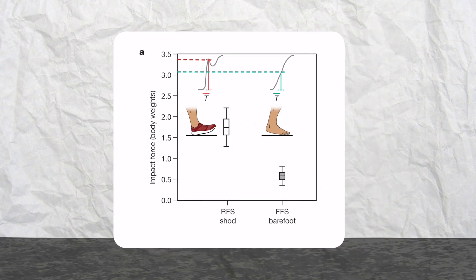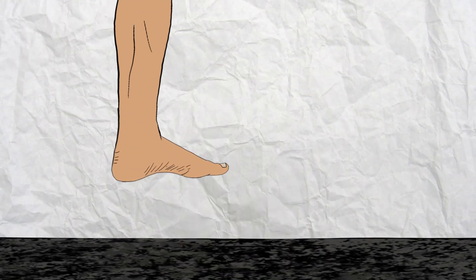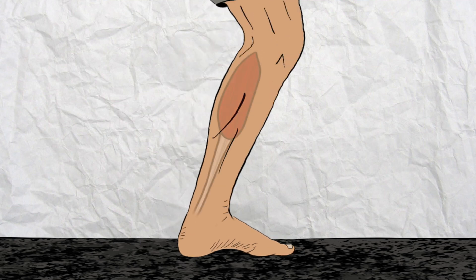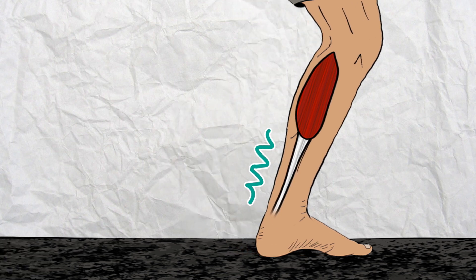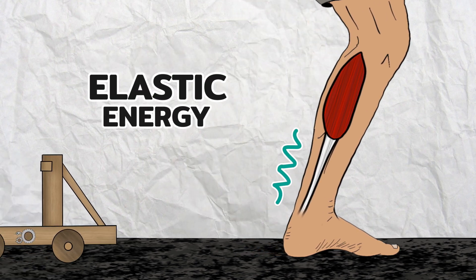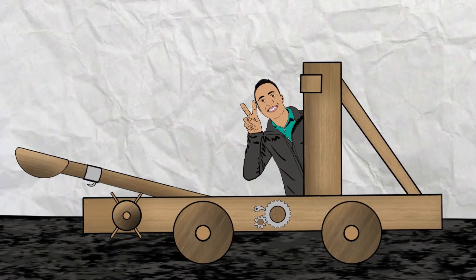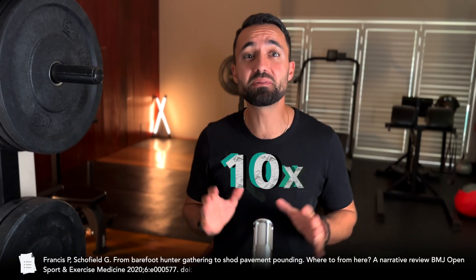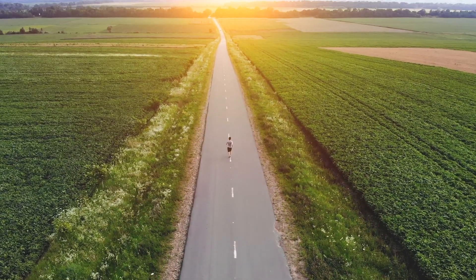Part of the reason that barefoot style runners experience less impact is because as the forefoot strikes the ground and the heel descends, the Achilles tendon maximally stretches and absorbs the forces. In doing so, the Achilles is loaded up with elastic potential energy which is then efficiently released like a catapult into the next step. Humans have this ability because we have Achilles tendons ten times the length of any other primates, and it is one of the main reasons we have the potential to run such long distances.